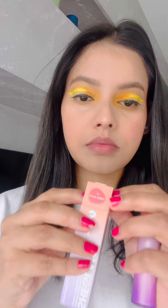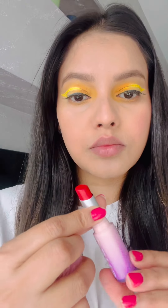nude lipsticks offer a wide range of shades to suit every skin tone and personal style. This shade is my everyday makeup lipstick — my comfort lipstick shade to embrace natural beauty and sophistication.